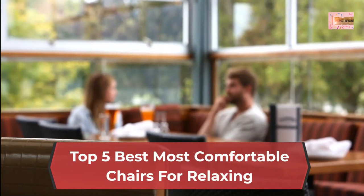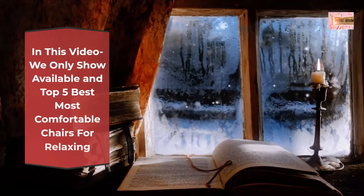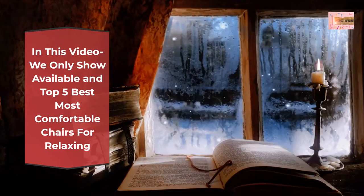Top 5 Best Most Comfortable Chairs for Relaxing. In this video, we only show available products.